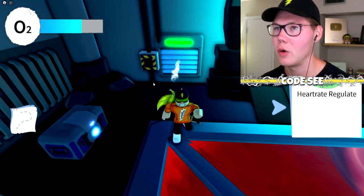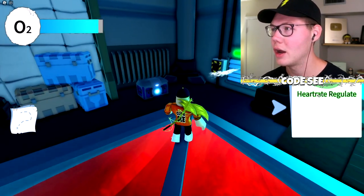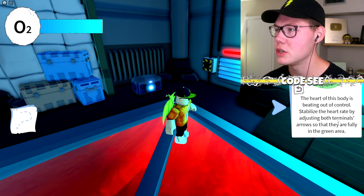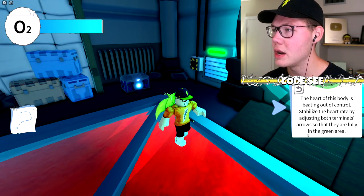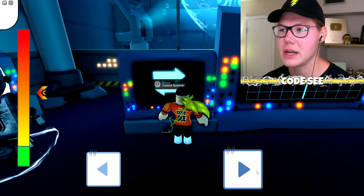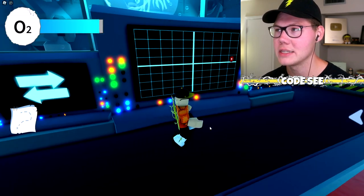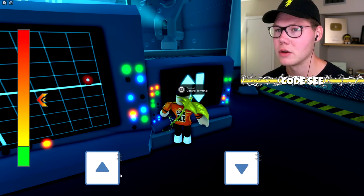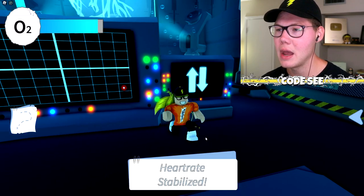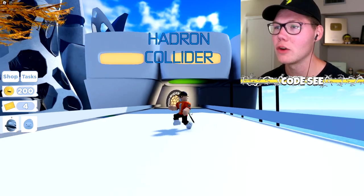We need to restore oxygen — always keep your oxygen up or you'll be dying. Next task: regulate the heart rate. The heart of this body is beating out of control — stabilize it by adjusting both terminal arrows so they're fully in the green area. Getting both terminals adjusted down into the green — heart is stabilized, let's go!